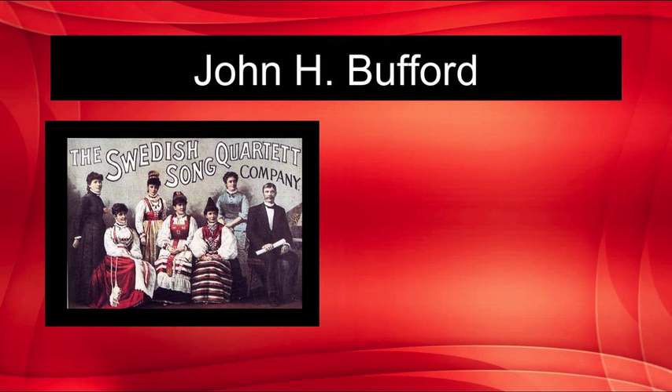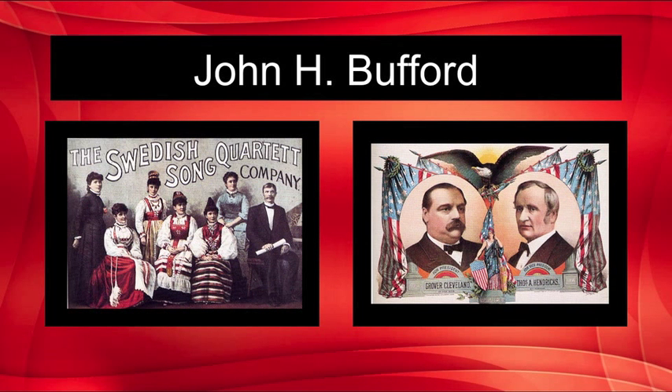John H. Buford was the next inventor to add improvements. He often used five or more colors. These posters are both masterpieces. His designs were realistic and meticulous attention was paid to the placement of image in relation to the text.